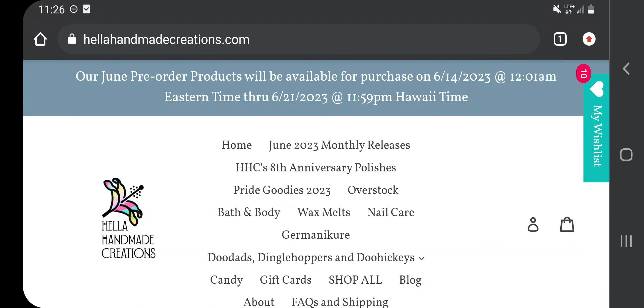Hi guys, it's Suzanne and I'm back with another video. This video is just my wishlist for Hella Handmade Creations, which is basically similar to PPU. If you don't know what that is, it's basically a pre-order site and Hella Handmade Creations runs from June 14 to June 21, where you come back to the site and place your order.